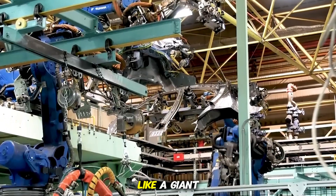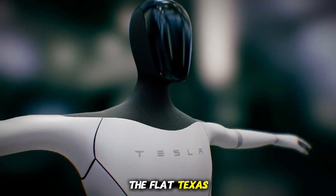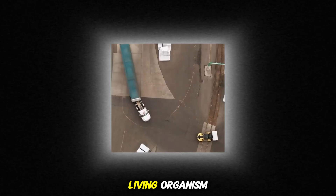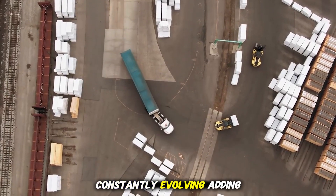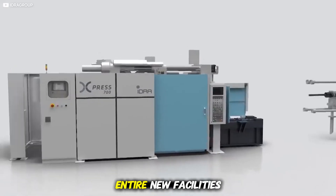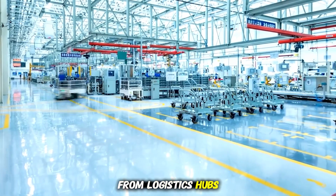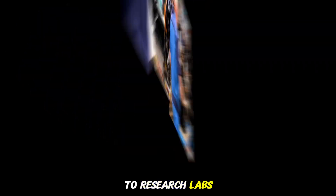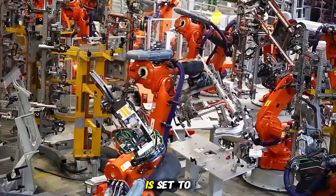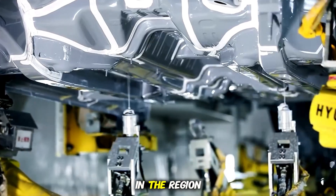From the outside, Giga Texas looks like a giant modern cathedral of industry, stretching endlessly across the flat Texas landscape. But on the inside, it is closer to a living organism, constantly evolving, adding new machinery, wings, and functions. Expansion plans show entire new facilities sprouting around the main building, from logistics hubs and test tracks to research labs. The workforce, already numbering in the tens of thousands, is set to expand further, making Tesla one of the largest private employers in the region.